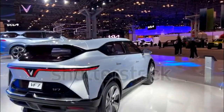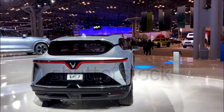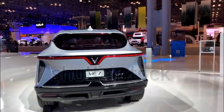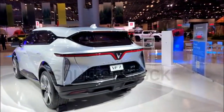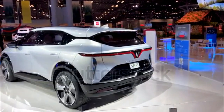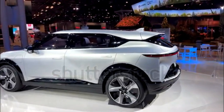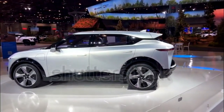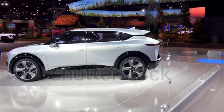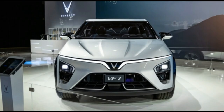The VF7 jumps into a rapidly expanding small electric SUV segment. Measuring 178.9 inches long and 74.4 inches wide, it's longer than a Genesis GV60 but shorter than the Nissan Ariya. It's also as wide as the GV60, and both are wider than the Ford Mustang Mach-E. Look for two rows of seats with room for five passengers and a cargo area that falls in volume between the VF6 and VF8.